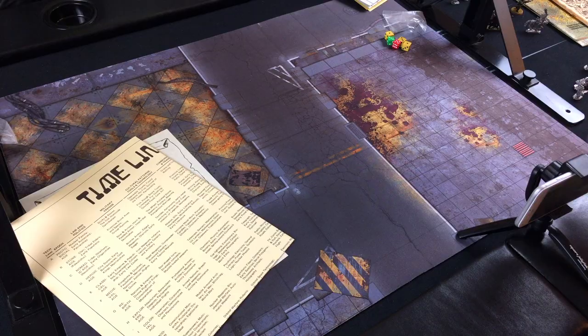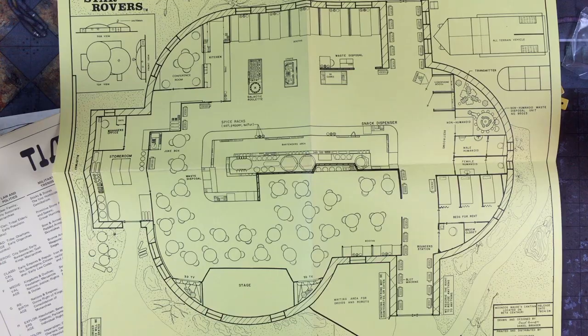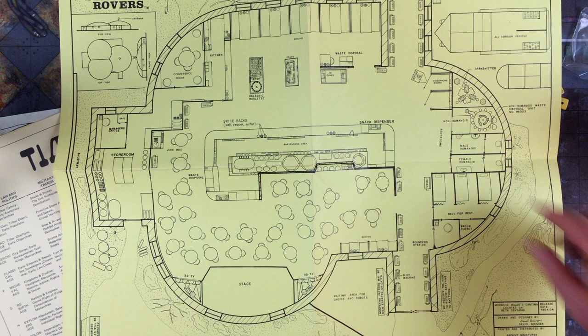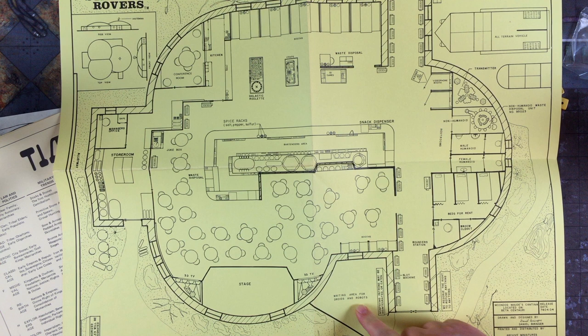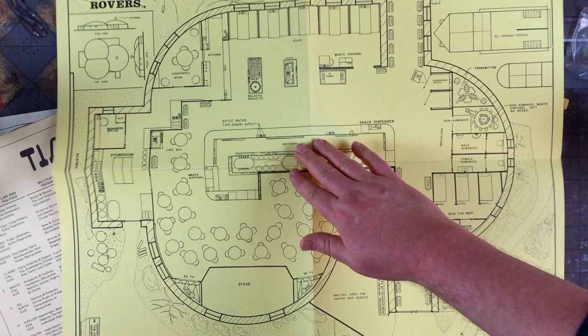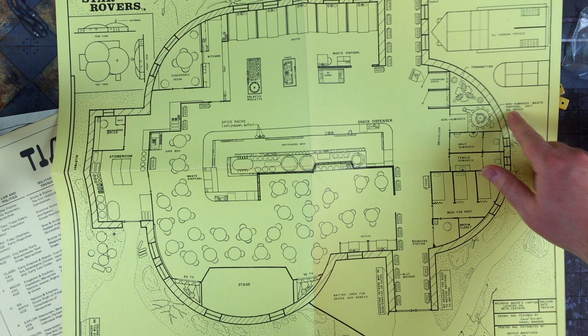This is some heavier cardstock paper — this is Moondog Mods Cantina, located on Beta Centauri. There's even a snack dispenser with salt, pepper, and sulfur. Waiting area for droids and robots, bouncer station, slot machine, beds for rent — male humanoid, female humanoid, non-humanoid — video phone booth out of order, Waste Disposal, 3D Games, Galactic Roulette, the kitchen, the conference room, the jukebox, and 3D TV. Droids and robots not welcome. Non-humanoid Waste Disposal Unit number 95023.